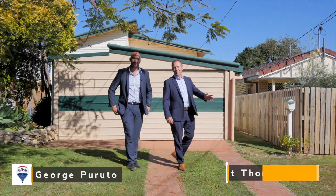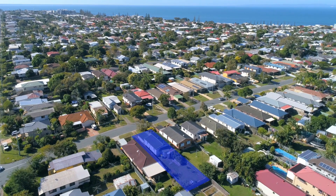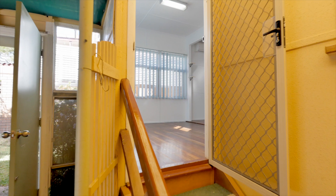Hi guys, my name is George and I'm Matt from Remax Lexington Redcliffe. Welcome to 45 Campbell Street Scarborough. We're located so close to some of the best schools on the peninsula, on this 405 square metre block — a two bedroom gorgeous little cottage.